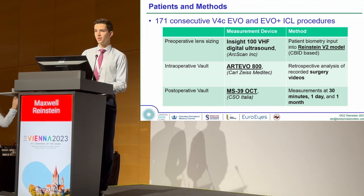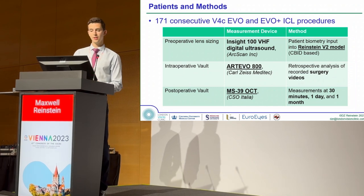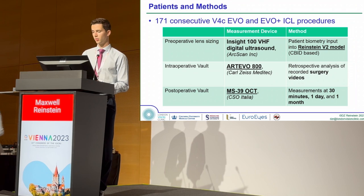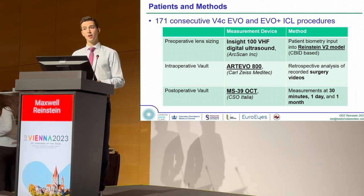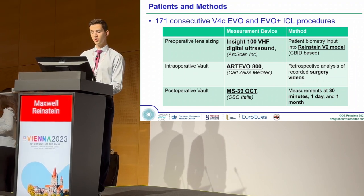We analyzed data from 171 consecutive ICL procedures at the London Vision Clinic, and our preoperative lens sizing was done using the Rheinstein V2 model, published in the Journal of Refractive Surgery last year. Our intraoperative VOLTs were captured using an Artevo 800 microscope, and the postoperative VOLT was measured using MS39.